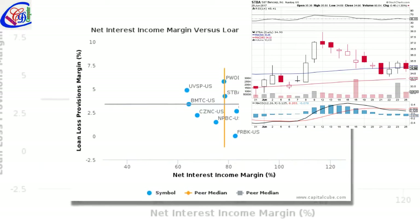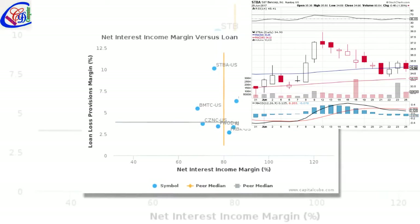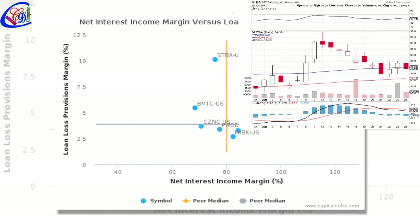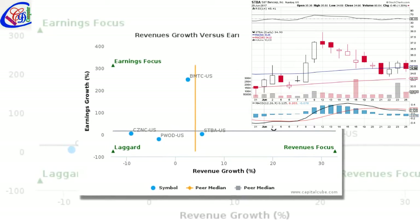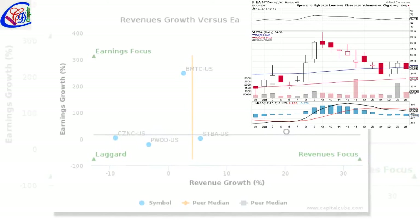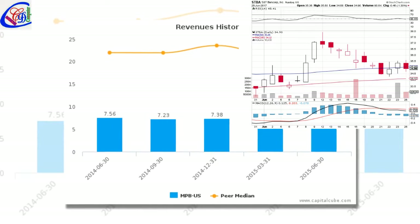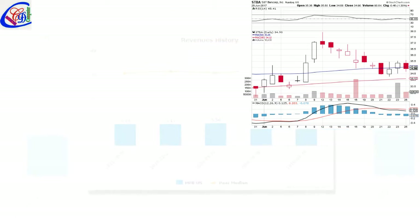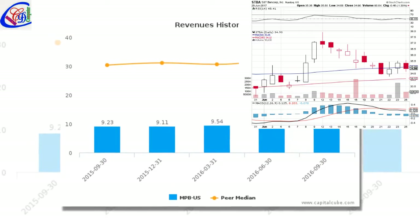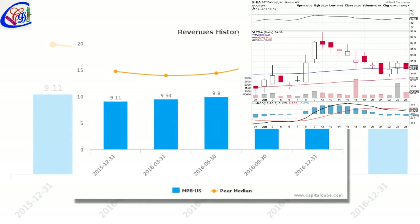TD Securities gave ExxonMobil Corporation a hold rating on Thursday, August 6. Goldman Sachs upgraded the stock to a conviction buy rating in a Wednesday, July 22 report. Bank of America downgraded the company rating on Thursday, June 2, then upgraded it to buy on Thursday, May 11. Jefferies maintained a neutral rating on Friday, April 7. Raymond James downgraded the company on Wednesday, November 18. Nomura initiated coverage of ZUM with a reduce rating in a report on Friday, March 18. MoCapital Markets maintained the company rating on Monday, May 1. Analysts await ExxonMobil Corporation to report earnings on August 4.